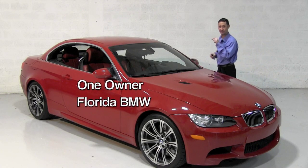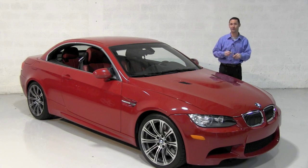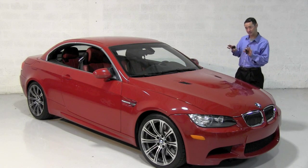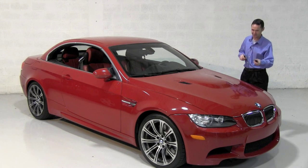One owner vehicle from South Florida, still under warranty. Now those are the things you need to hear when you're considering the purchase of a pre-owned, high-performance, high-end automobile like this. But now here's the things you want to hear.